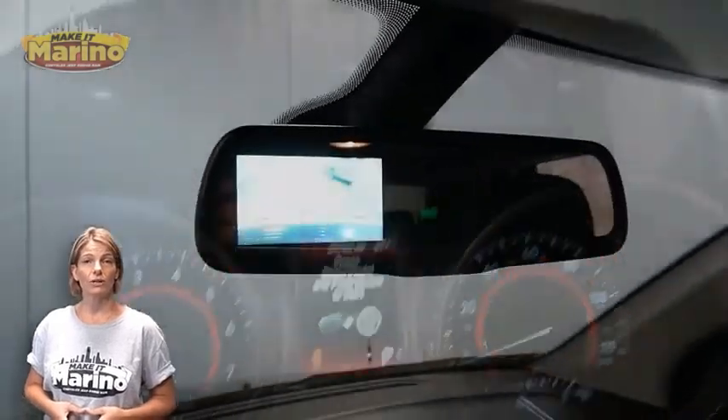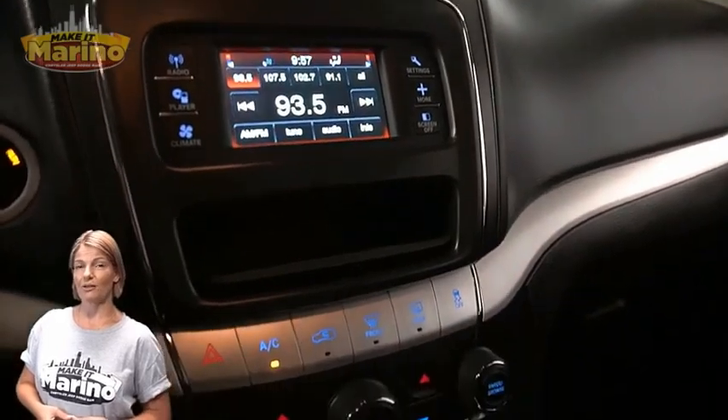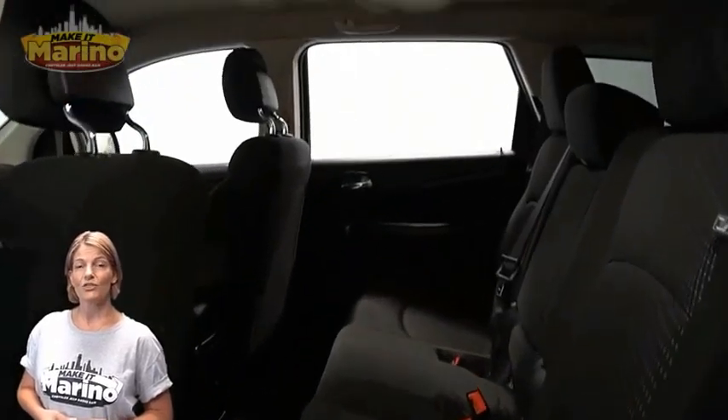20,000 miles on the odometer, 4.3-inch touchscreen, rear backup camera, dual zone temperature control, split-folding rear seats, and third-row seating.